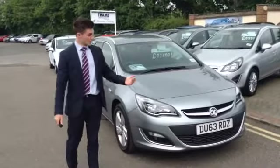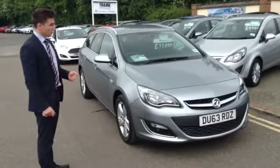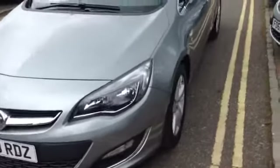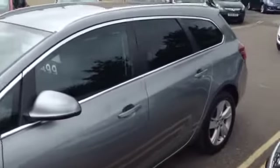Hello and welcome back to Tamed Cars. I'm Henry and I'm going to show you around the Voxel Astra — this time an estate car, or sports tour as they call it. It's finished in metallic silver lake, which is a lovely colour, somewhere in between grey and silver. It really won't show the dirt and it won't age either or go in and out of fashion.